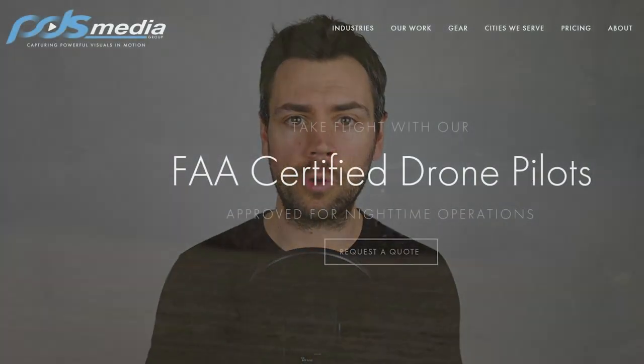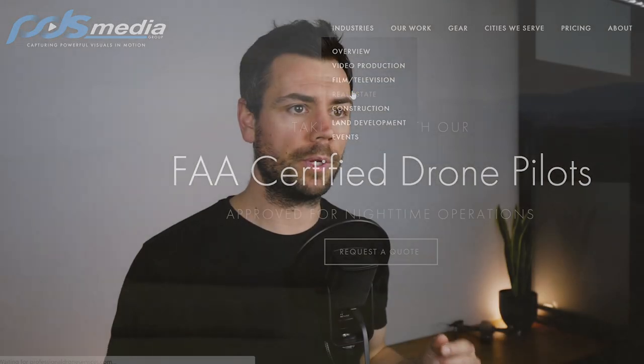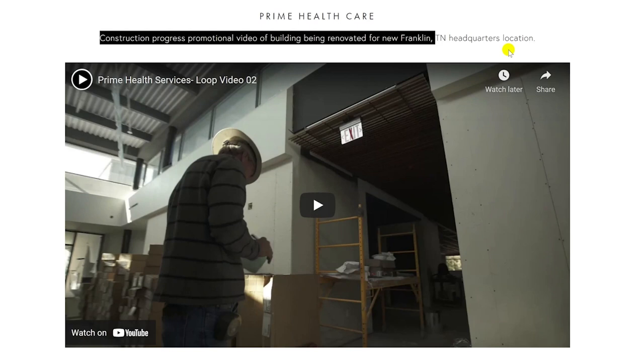Here's another example — Professional Drone Services out of Nashville, Tennessee. When you click on Industries and then Real Estate, you see not only real estate images and videos but also a bit more detail about each individual project. For instance: 'Construction progress promotional video of building being renovated for new Franklin, Tennessee headquarters location.' This is a quick addition to the page and it really helps explain who the client was and how this drone business helped them. This sets clear expectations for your prospective clients about what they'll get if they hire you. Developing a kick-butt portfolio and demo reel is a key part of building your drone services business.